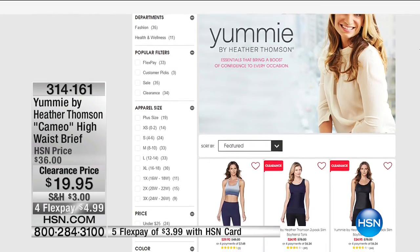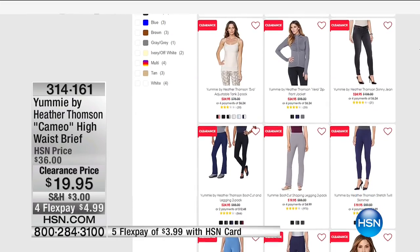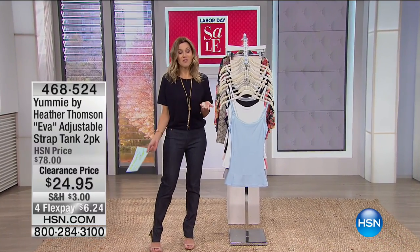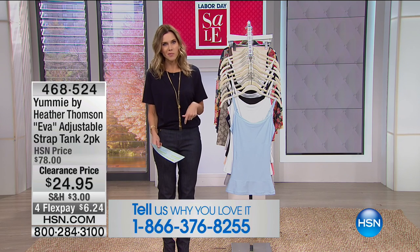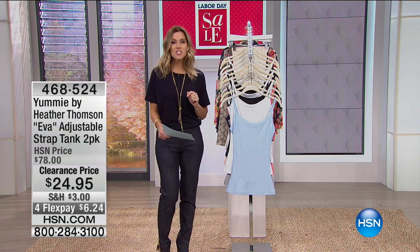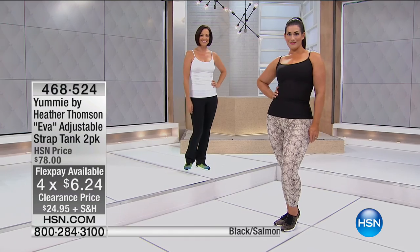You can go to HSN.com to shop all of Yummy by Heather Thompson. Now our next item is the Eva — an adjustable-strap cami tank. This is shapewear meant to be seen. It's your traditional adjustable-strap cami, but it has a hidden inner panel that smooths and shapes 360 degrees right through the center. You're getting a two-pack — either a white with a color, or a black with a color.